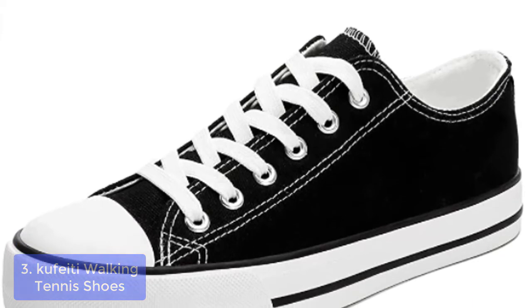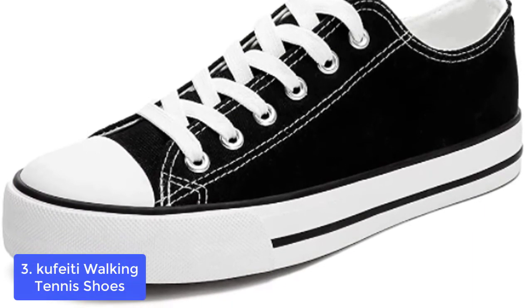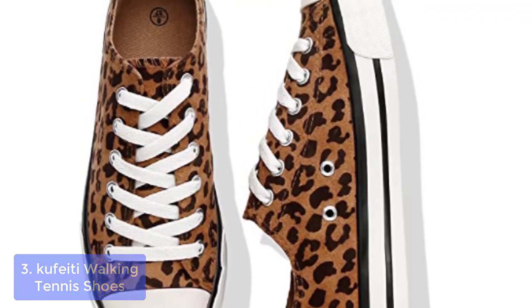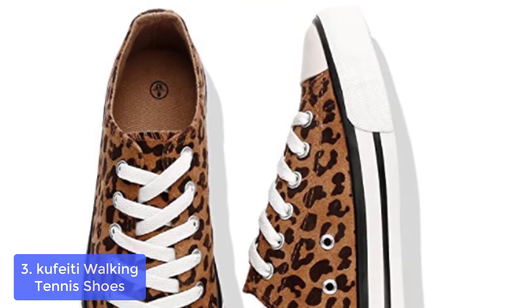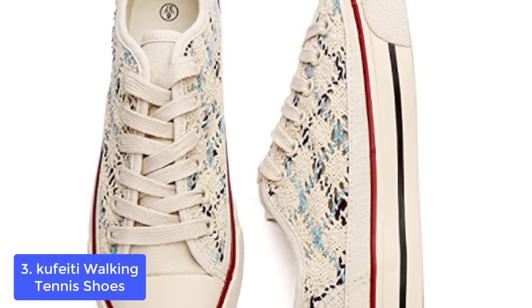List number 3: Cufady Walking Tennis Shoes. The crochet mesh knitted upper is unique — different from many common canvas shoes and goes with any decoration. The crochet design ensures these fashion white-based shoes breathe freely, keeping your feet dry and cool on hot summer days.